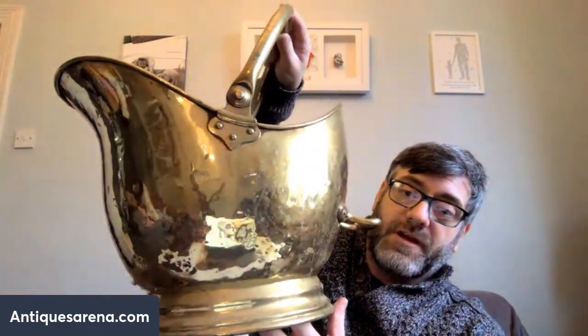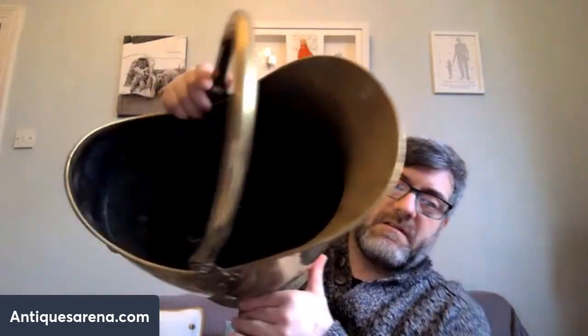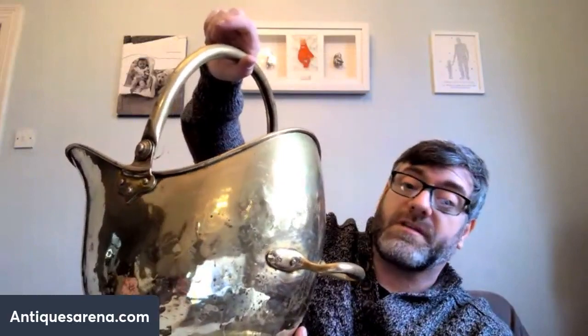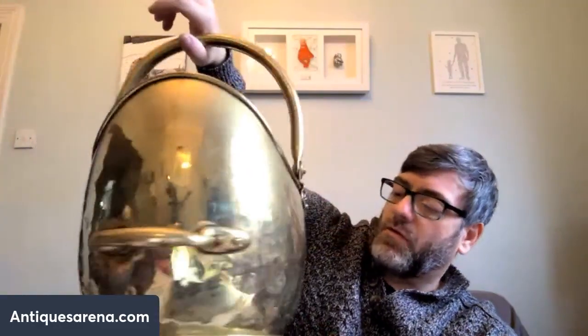This one weighs quite a bit — we have a helmet-shaped coal scuttle. People don't use them for coal anymore but they use them for dried flowers or just as decoration. It's a good old one. I haven't cleaned it — this is how it came out of the house, still with the cobwebs on it. It came straight out into the storage container. It's a good size and good weight — a few kilos of solid brass. I'd assume that's around 45 to 55 pounds, could even be more.